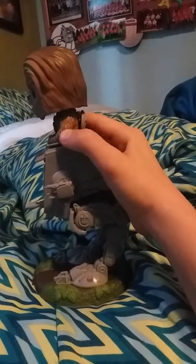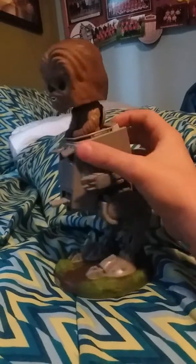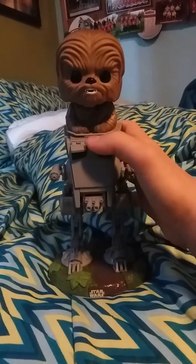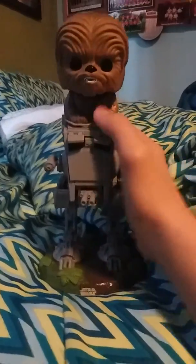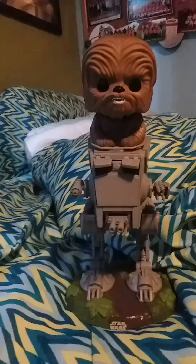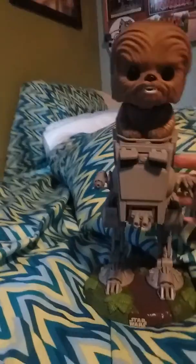The reason it's a deluxe and not a ride is because the figure doesn't come out of the ship or AT-ST thing — a ride does. So I have two deluxes because I also have the chase Luke with speeder bike.